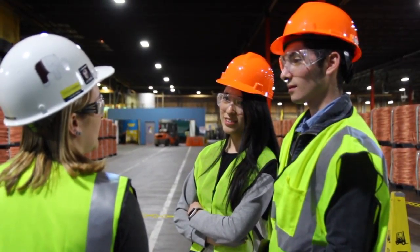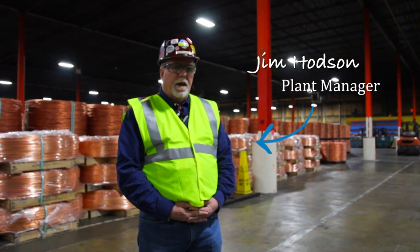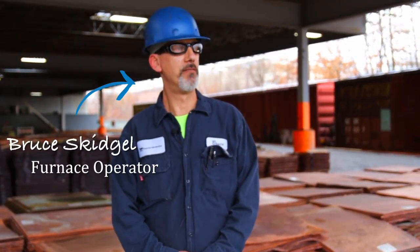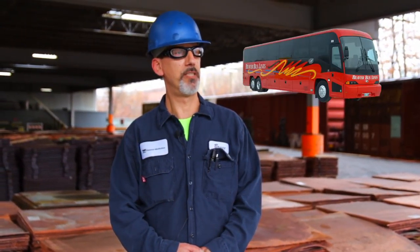We send our products to a variety of manufacturers that draw copper into anything you can think of in terms of conducting electricity. Copper is used in just about anything in today's society, whether it's cell phones, cars, or buses.